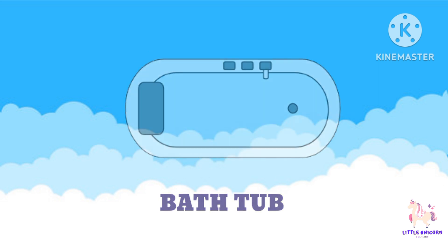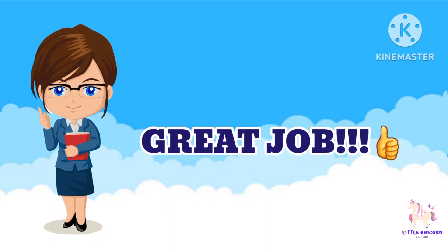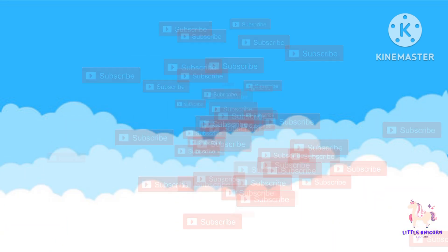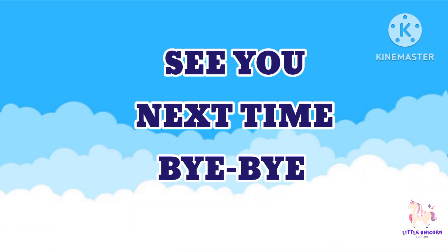Great job, little explorers! You have learned about some awesome shapes today. Keep looking for these shapes in your everyday life, and remember to subscribe to our channel, Little Unicorn Learning, for more exciting learning adventures. See you next time — bye bye!